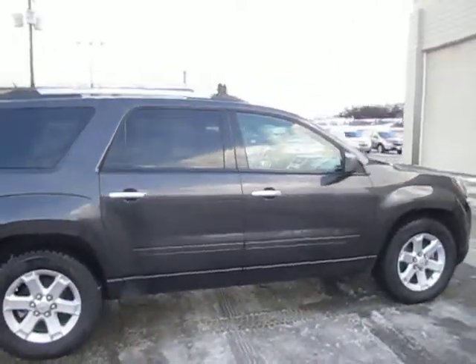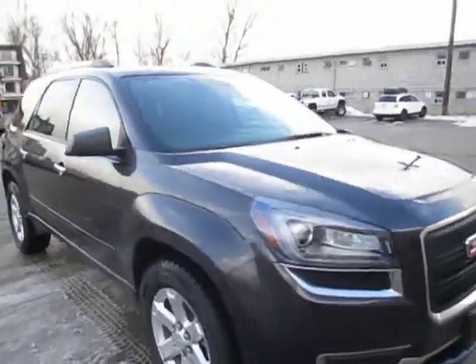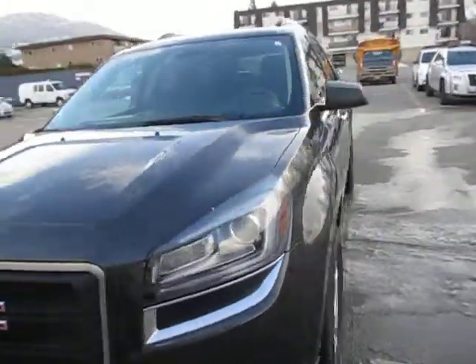49,000 kilometers on it. It's got nice alloy wheels, very nicely equipped, and it's got the sunroof. I'll walk around and just give you a little shot of the inside.